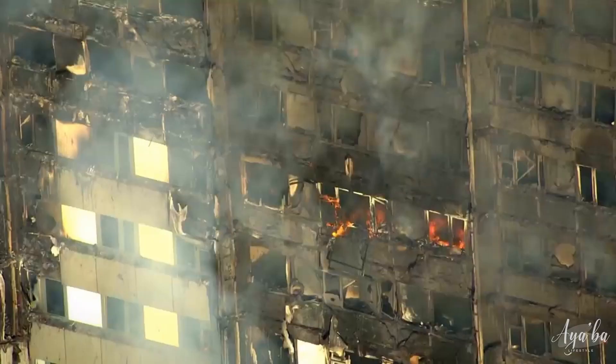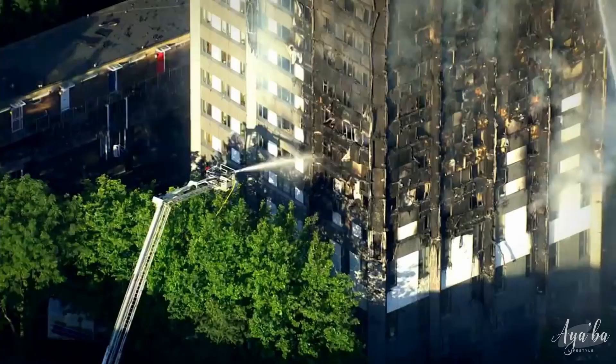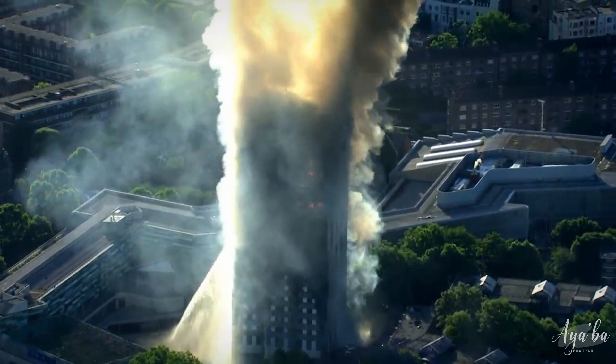One major event that occurred within our country recently was the Grenfell Tower fire. We wanted to make a video on Grenfell as there are new leads in the investigation and we wanted to bring awareness to the incident that many people may know but have forgotten about. If you're unfamiliar with what Grenfell was, here's a quick rundown of what happened on the 14th of June 2017.